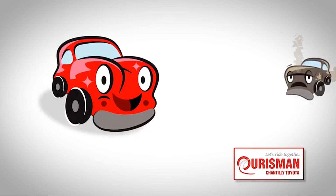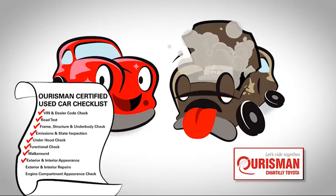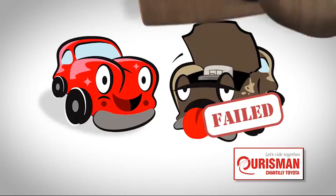Not just any vehicle makes it onto an Oarsman used car lot. Each one undergoes a rigorous process. If it doesn't pass, it doesn't join our family.